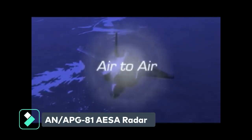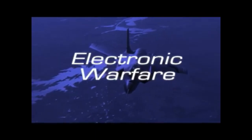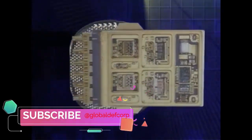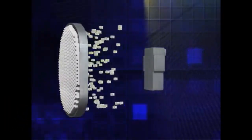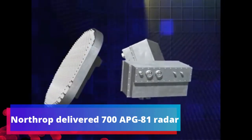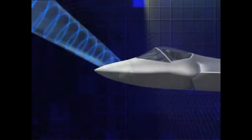The N-APG-81 is an advanced fire control radar developed by Northrop Grumman for the F-35 Joint Strike Fighter. It features both air and surface modes and an active electronically scanned array antenna for enhanced performance. Northrop Grumman delivered more than 700 N-APG-81 active electronically scanned array fire control radars to F-35 prime contractor Lockheed Martin.